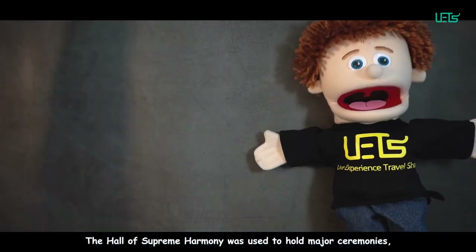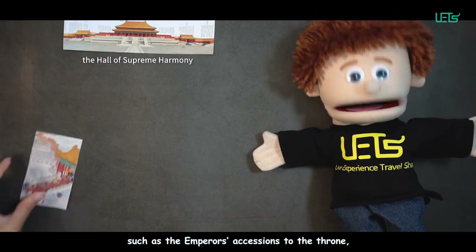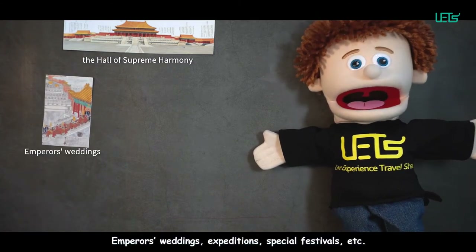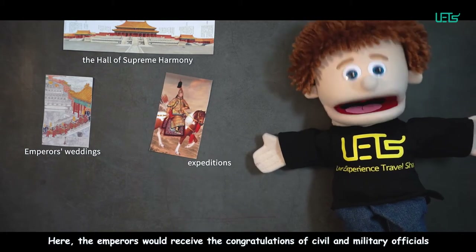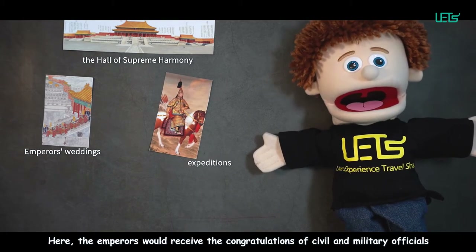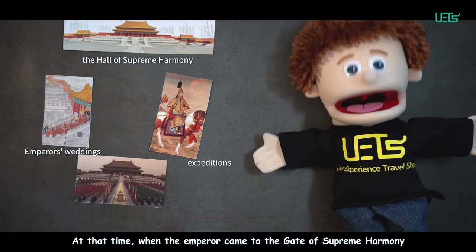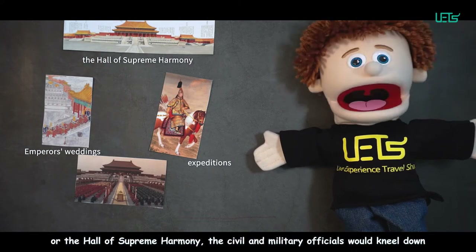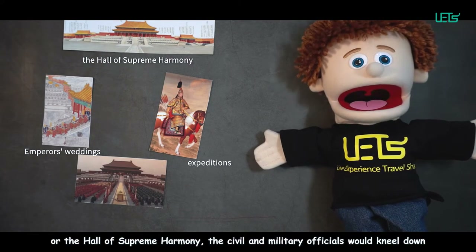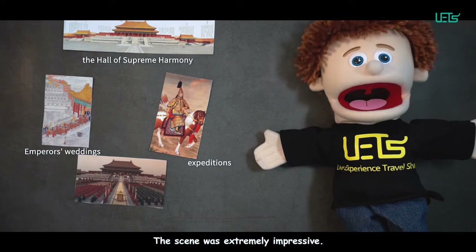The Hall of Supreme Harmony was used to hold major ceremonies, such as the Empress's accession to the throne, the Emperor's wedding, expeditions, special festivals, and more. Here, the Emperor would receive the congratulations of civil and military officials and hold banquets for princes and ministers. When the Emperor came to the Gate or Hall of Supreme Harmony, civil and military officials would kneel down three times, shouting 'Long live the Emperor.' The scene was extremely impressive.